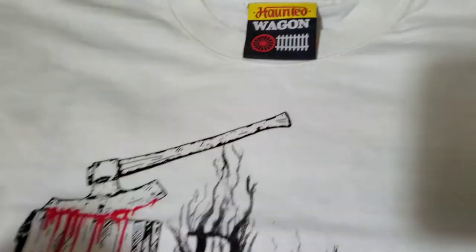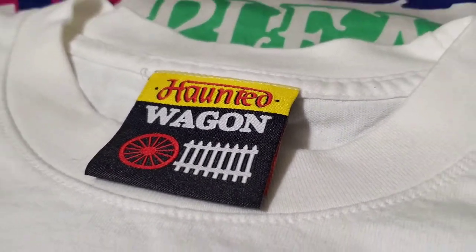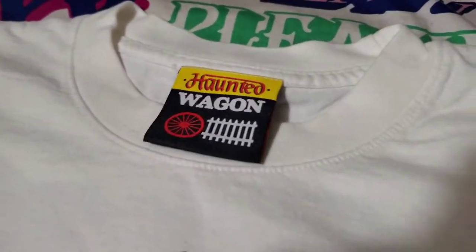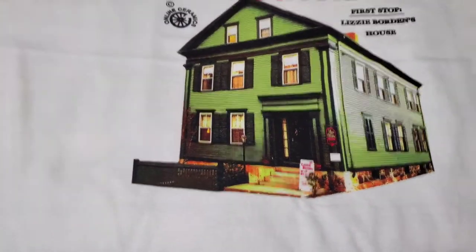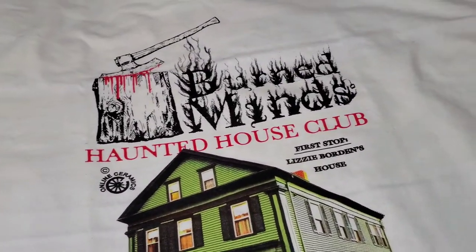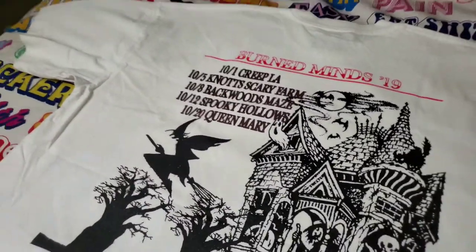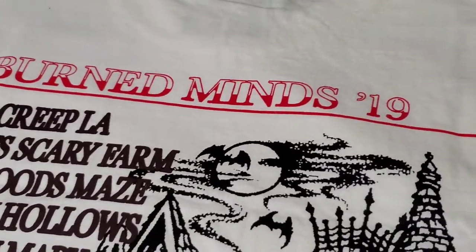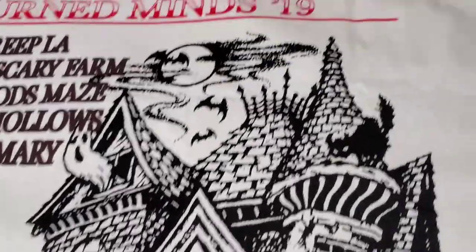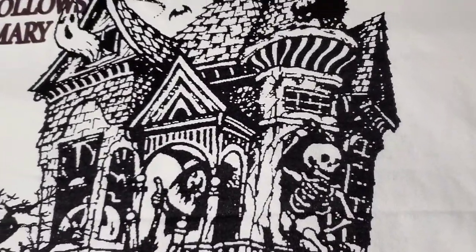Let's look at the tag — this is a new tag. At the end of the video I'll probably show all the Online Ceramics tags I have so far. Very, very nice printing. It has all the events happening in the Los Angeles area, plus Lizzie Borden's house in Massachusetts. There's the Haunted House Club 2019 — Burned Mines. Very, very nice printing, as always, very detailed.